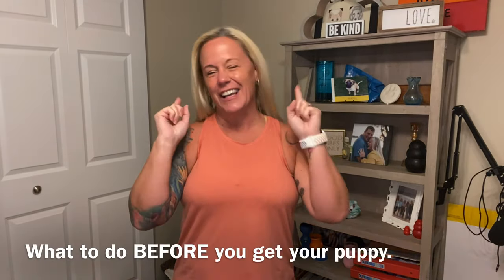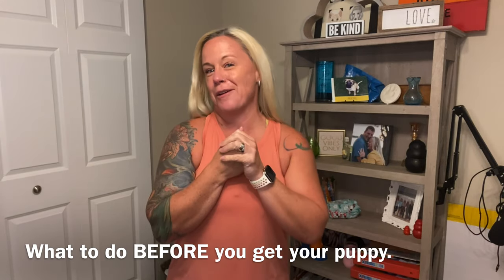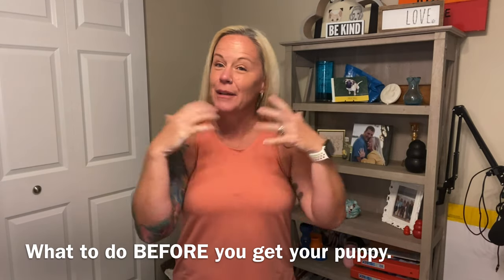Hey everybody, it's Nika here with Vet Tech Coach. I have decided I am starting a video blog — I got a puppy! And what better way to teach all of you about what to do when you get a puppy. This video is about what to do before you get your puppy. I'm going to assume by this point you guys have already decided what breed, which puppy, and now you're actually in the preparation stages.